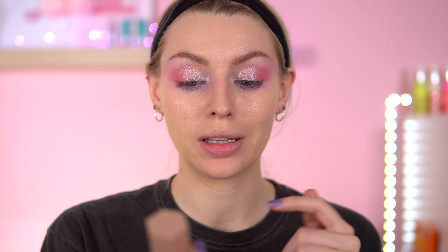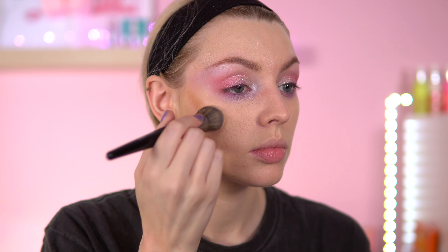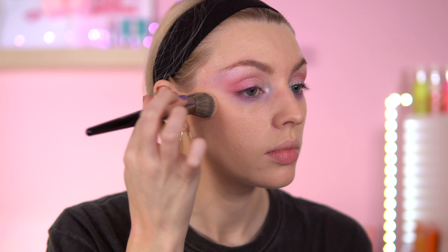I'm going to use a bit of contour today. This is the Sheer Glam Sun Sculpt Liquid Contour in the shade Golden Sun — I'm just going to use one dot each side. It smells so nice. Let's see how this brush works with it. I like this brush with it — it's nice.